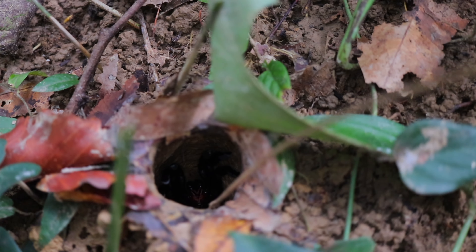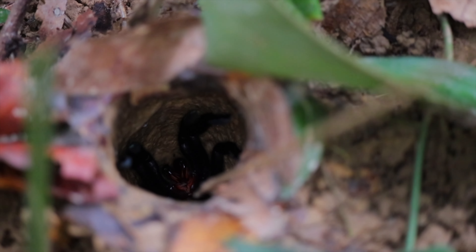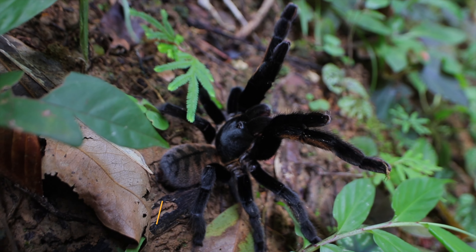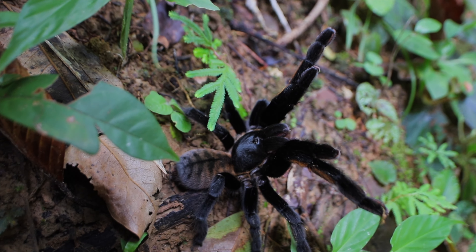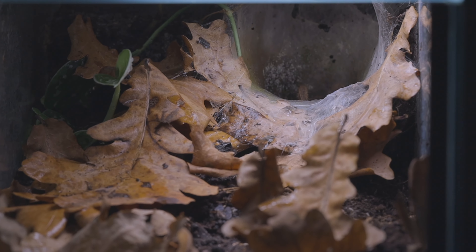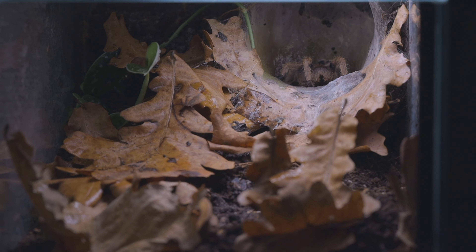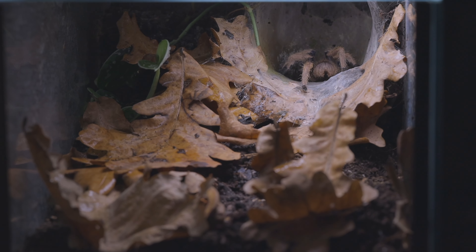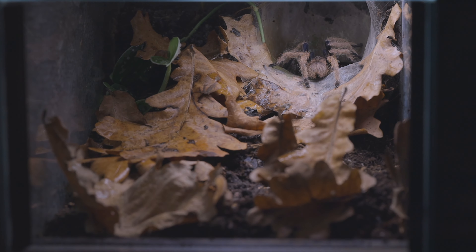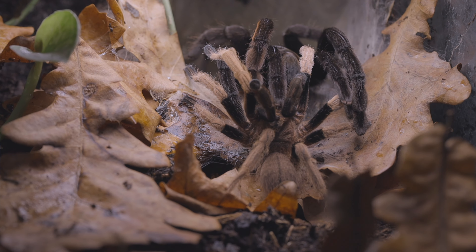Our bonus species is Ornithoctonus aureotibialis, another species from Thailand we encountered in the wild a few years back. The Thailand golden fringed tarantula is a true beauty with a unique attitude. Here you can see our roadside embankment style enclosure for fossorial tarantulas, which gives the tarantula plenty of space and ideal conditions. For feeding it's not the easiest setup, but the enhanced space with leaf litter and living plants inside the tank makes it totally worth it.